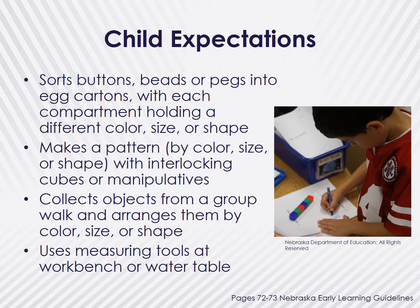Children show their development and understanding of these expectations by sorting buttons or beads by different colors, sizes, or shapes, or by making patterns with manipulatives. They can also show this by collecting objects from a group walk and arranging them by their attributes, or using measuring tools at a workbench or water table.